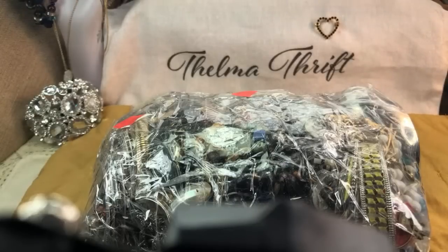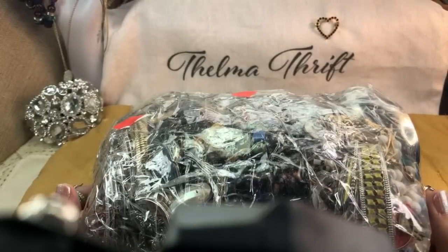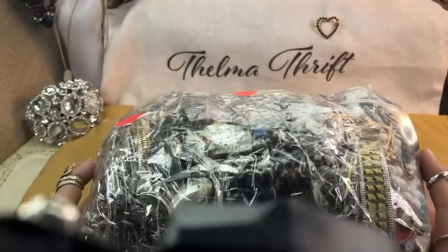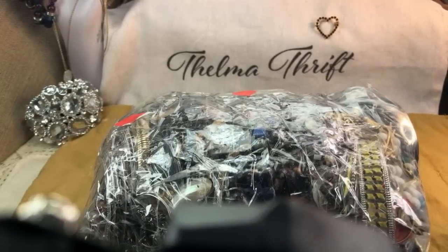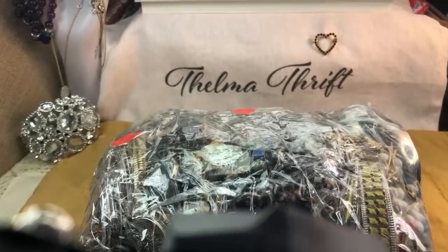We are back again with another jewelry jar. This one was quite expensive — I sure hope it's worth the money, the time, the effort. You just never know, though, and we will continue to go back for more. These are mystery jars and we just never know what will be in them. Sometimes we find good things, sometimes mediocre things.